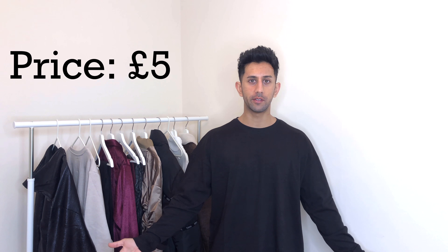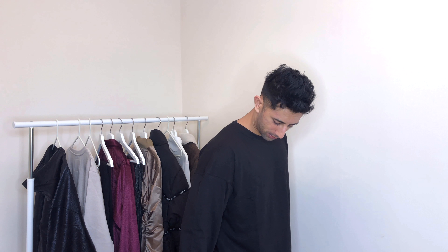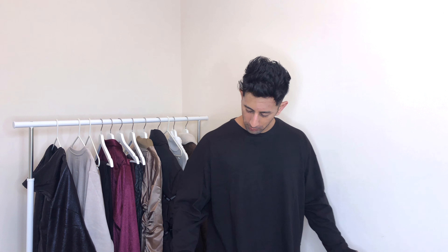So the first piece I'm going to talk about is this plain black long sleeve t-shirt I'm currently wearing. It's a size small — I normally wear medium but it wasn't in stock, and I'm actually glad because it's quite an oversized fit which I don't mind since I'm probably going to be layering this under stuff. It's a loose, comfy fit and it's got a little design on the hem where the back is longer than the front, giving that longline look. I'll link all the pieces in the description below.